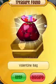Today we will be talking about something called the Valentine Bag. It is a non-member land den item and it was released in the special delivery adventure for Valentine's Day on January 29th, 2015.